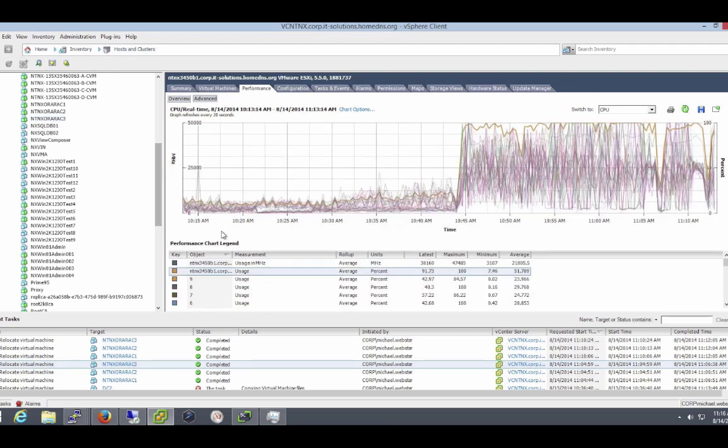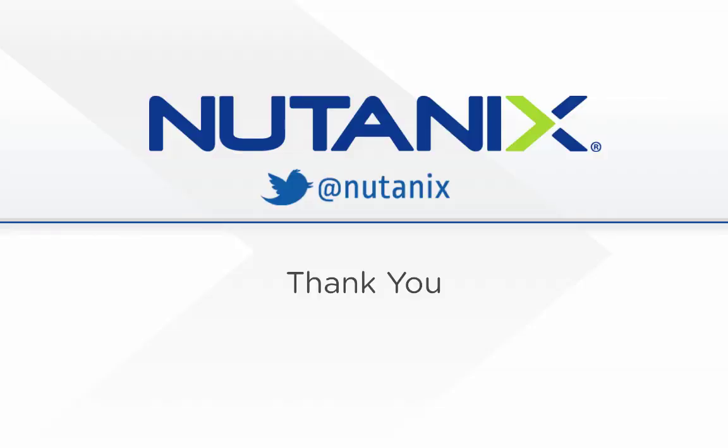Even under extreme loads, the Nutanix platform is suitable for any enterprise workload and you can start at any scale. This video has demonstrated the performance capabilities, robustness and reliability of a mid-range Nutanix platform and what can be achieved from two rack units with the Nutanix 3450, which contains four nodes, each with 16 CPU cores and 256 gigs of memory. The power consumption during this test was less than 1000 watts at all times.